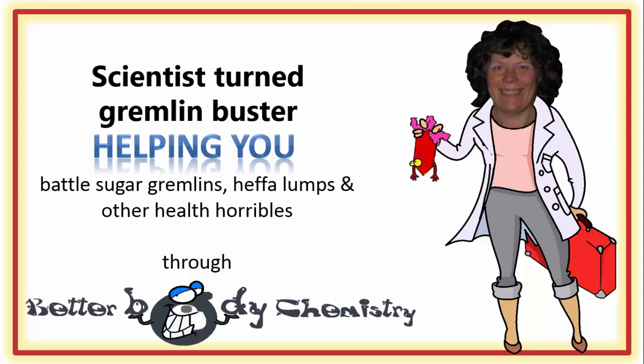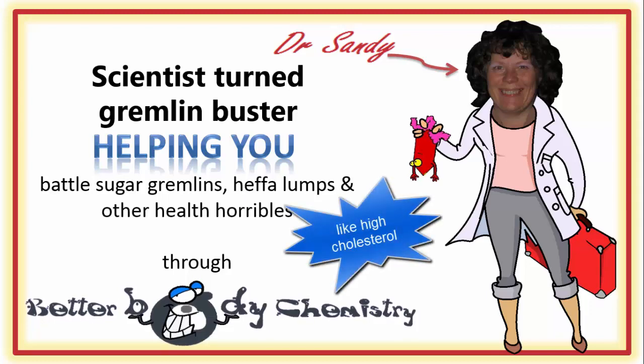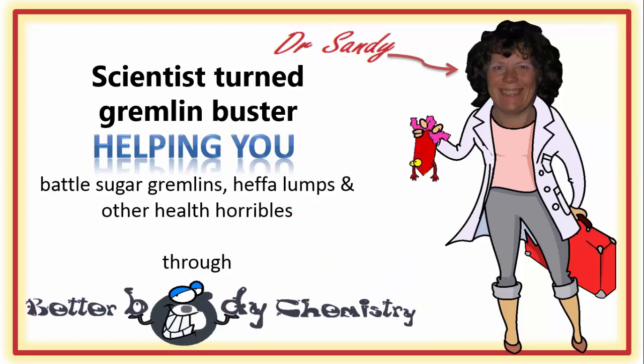Better Body Chemistry TV is brought to you by Dr. Sandy, a scientist turned gremlin buster, helping you battle sugar gremlins, heffa-lumps, and other health horribles through Better Body Chemistry. Remember, small things can make a big difference to your health.